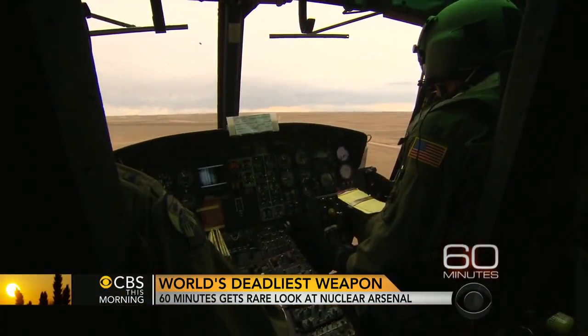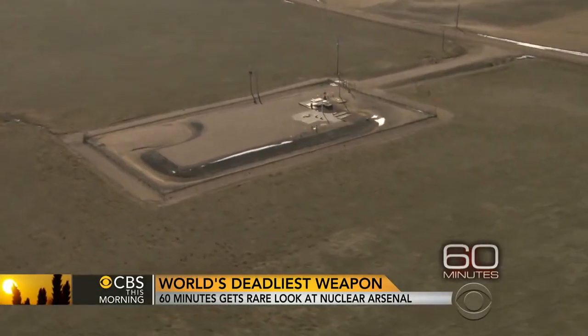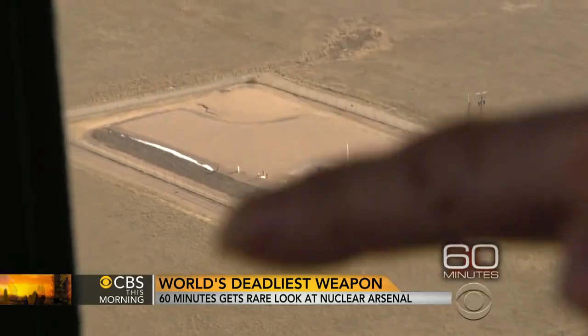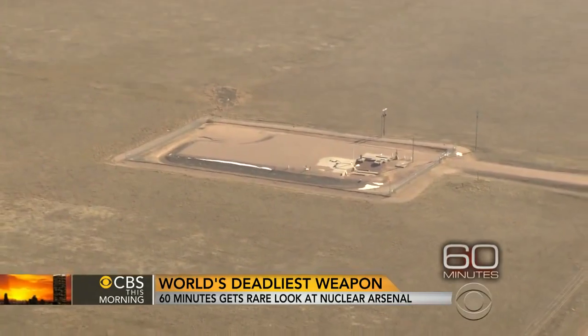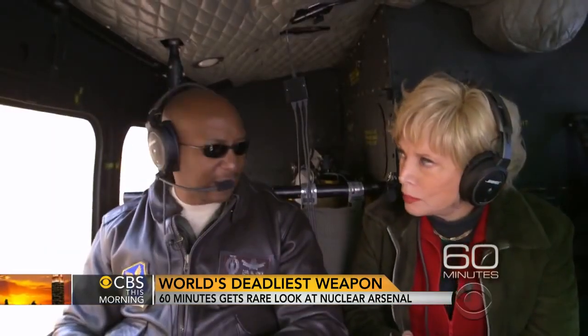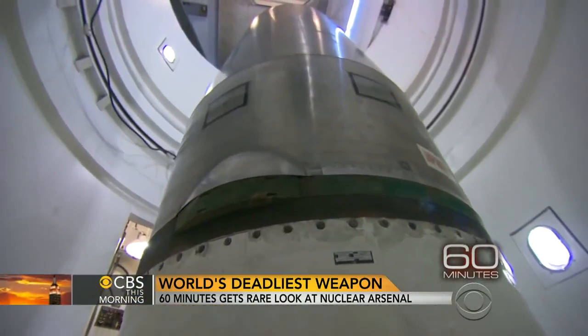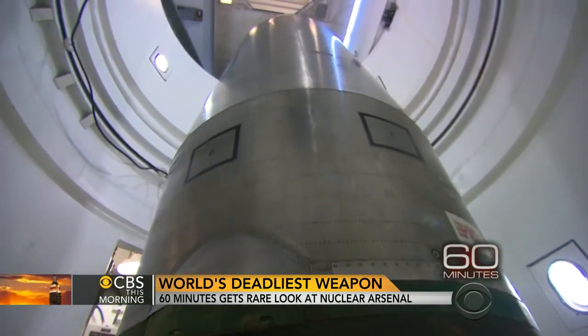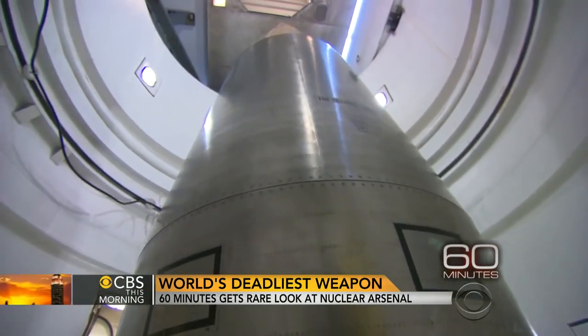Flying over the plains of Wyoming in an old Huey helicopter, we came upon a small fenced-in lot. It didn't look like much. Air Force Colonel Carl Jones told us that underneath the concrete near that white pole, there's a Minuteman III missile — one of the deadliest and most powerful weapons on the planet. The warhead on each of these land-based missiles is 20 times more powerful than the bomb dropped on Hiroshima.